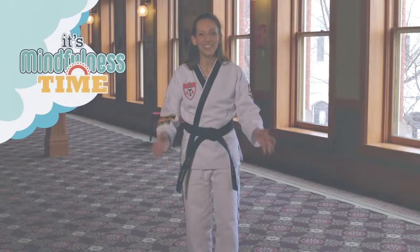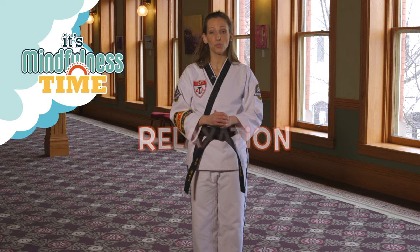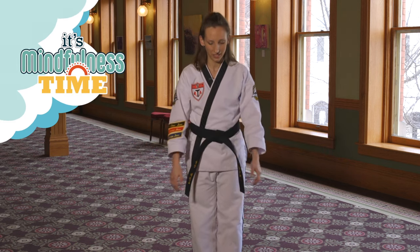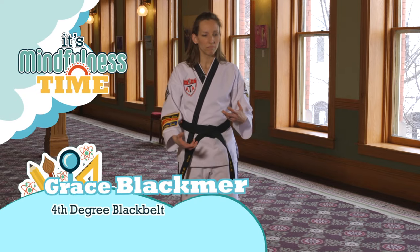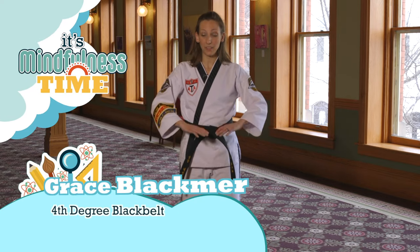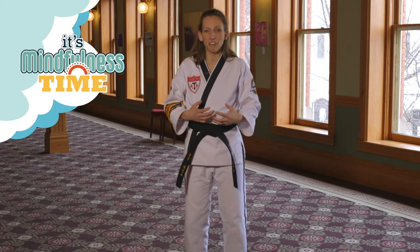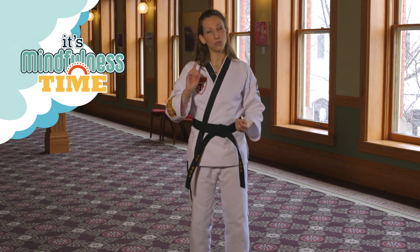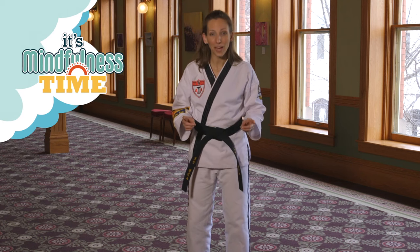I would like to teach you a very special technique today — a relaxation technique that I was taught by my instructor. Sometimes life can get us a little bit frustrated and we can feel that bubble up. I know you know what I'm talking about, when you start to get frustrated and angry. I have a great technique for you and it's super cool. It's called black belt breathing.